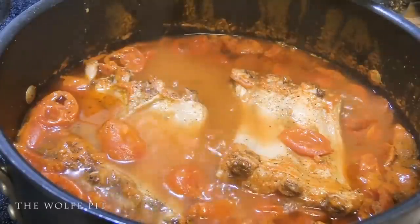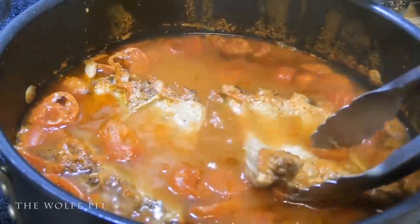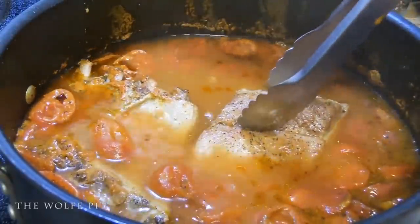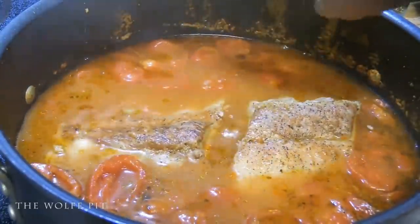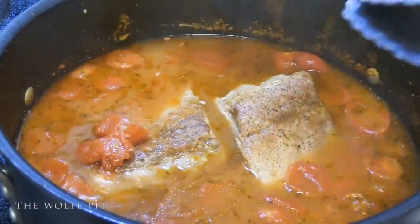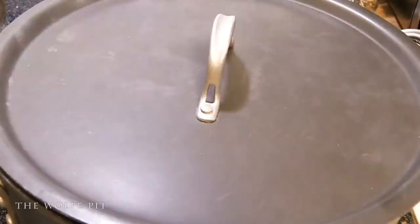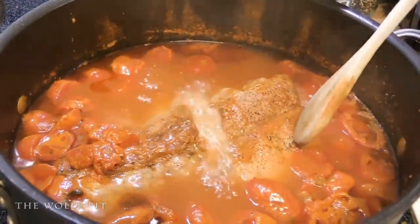After an hour our ribs are looking and smelling good, but they're not yet tender. Give them a good mix, cover back up, and let them continue to cook. After simmering for another 30 minutes — a total of an hour and a half — our ribs are ready.